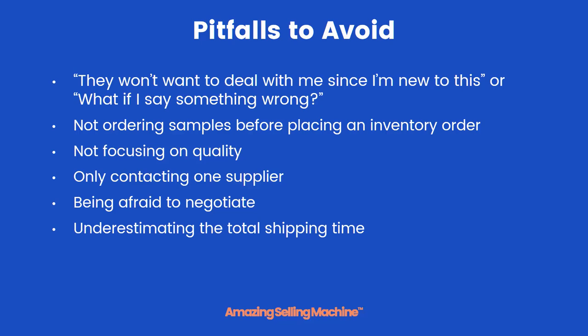Finally, you don't want to underestimate the total amount of shipping time it'll take to get your product from your supplier to you or to Amazon. Oftentimes they'll tell you it takes about 21 or 22 days for an ocean container to be shipped overseas, and that's correct. However, there's always time on the front end and on the back end that you need to take into account. So that's it for this lesson.